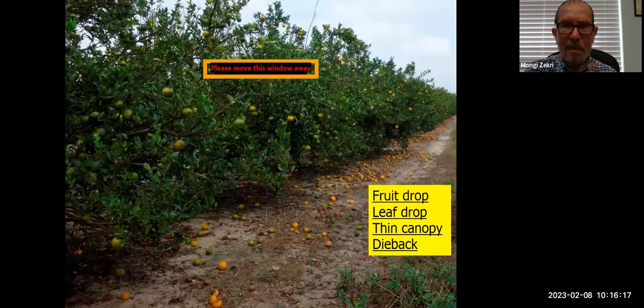Florida has lost one-third of citrus acreage and two-thirds of fruit production because of citrus greening, and many growers have abandoned their groves. You can see a lot of fruit drop — you can lose 30 to 50 percent of your crop on the ground before reaching maturity. You also see thin canopy and dieback.